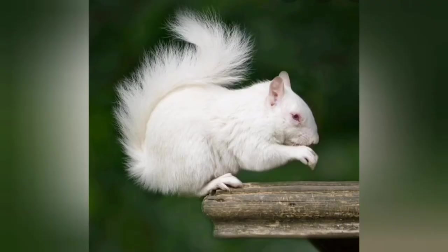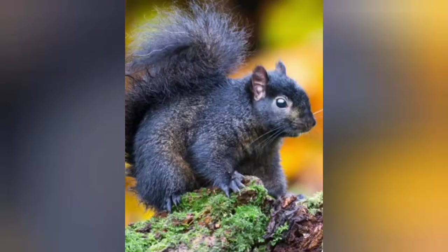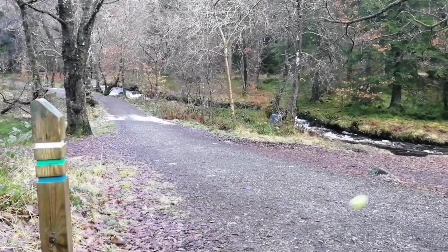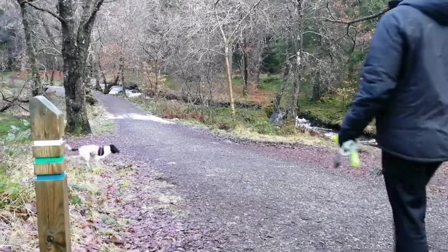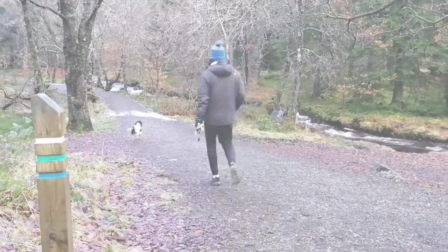Here in Scotland, most Red Squirrels have red, orangey coats, but in other countries around the world, they can sometimes be white or even black in colour. So it's off again for another adventure with Daisy the Springer Spaniel to see if we can catch a glimpse of a Red Squirrel. I just hope she doesn't scare them away.